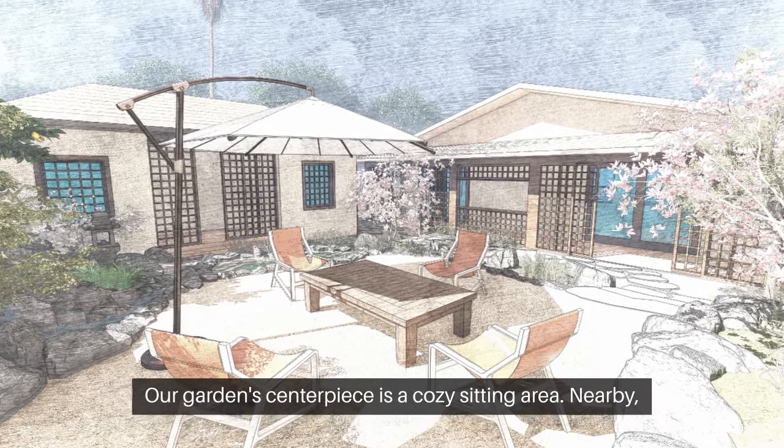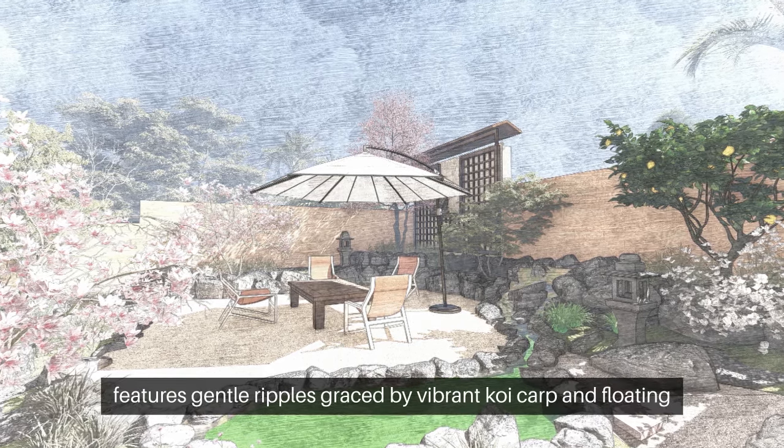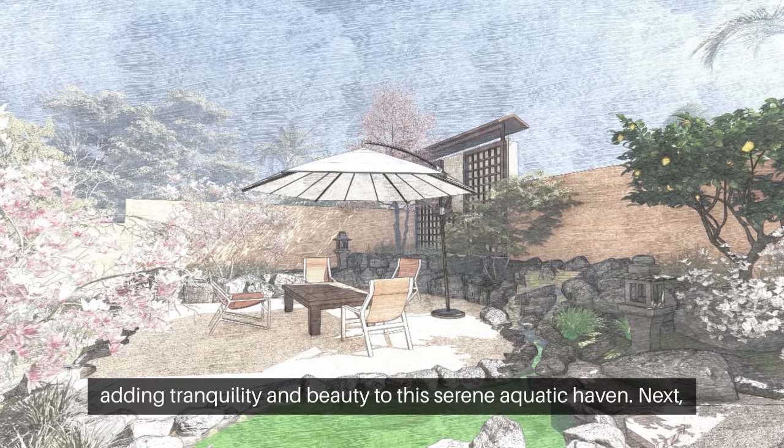Our garden's centerpiece is a cozy sitting area. Nearby, the water pond, known as Enchi, features gentle ripples graced by vibrant koi carp and floating water lilies, adding tranquility and beauty to this serene aquatic haven.